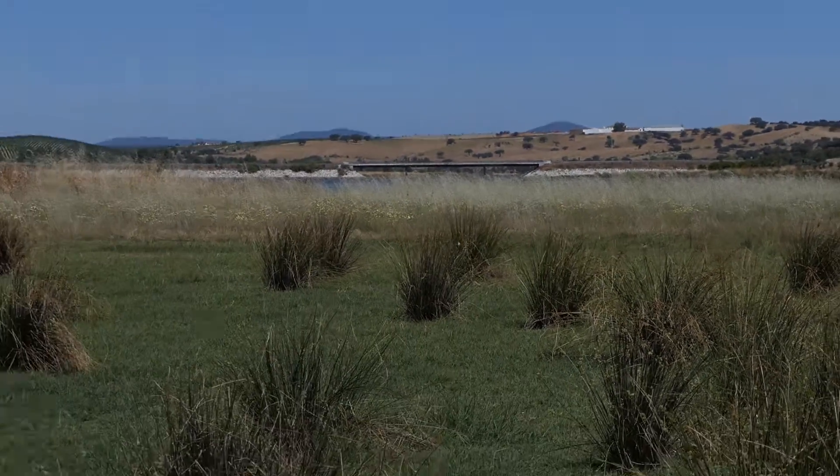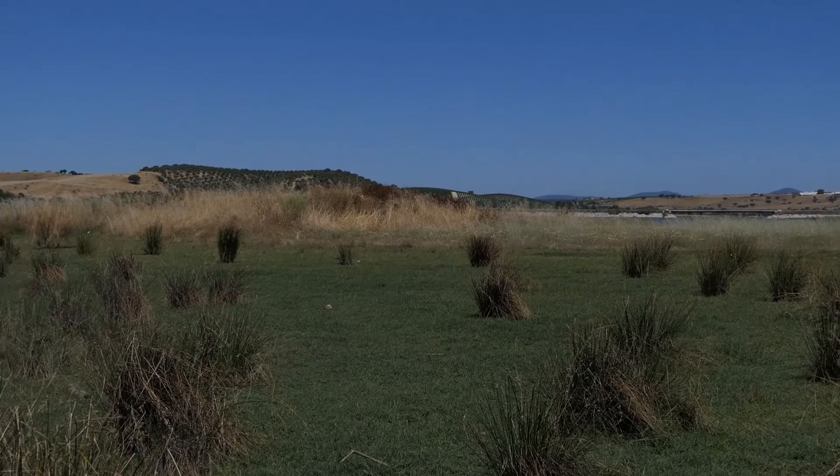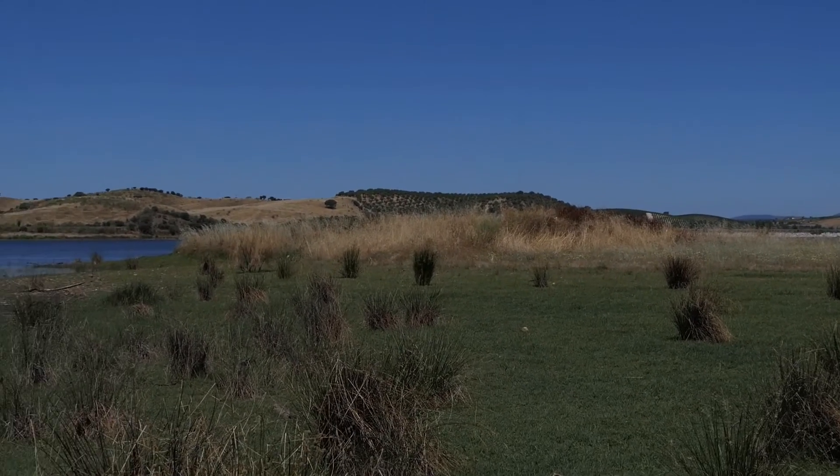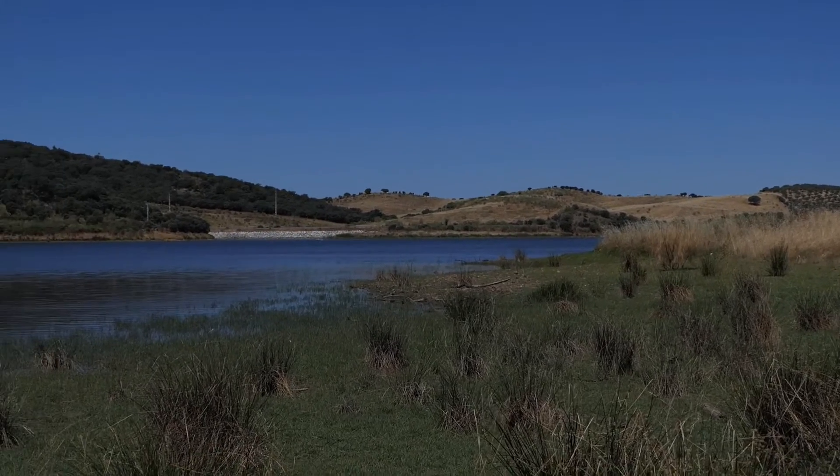Hello, welcome back to Birdwatching with Limosa. We're at the lakeshore of Alcavia reservoir, one of the biggest reservoirs of Western Europe in the river Guadiana on the border with Spain.